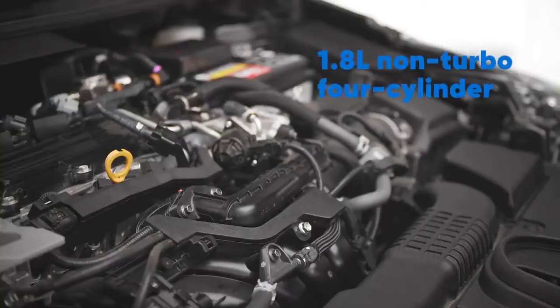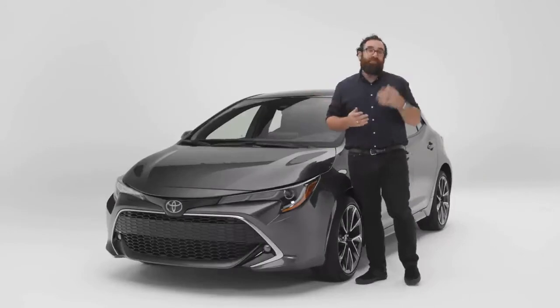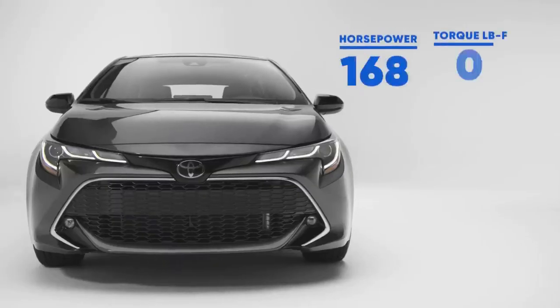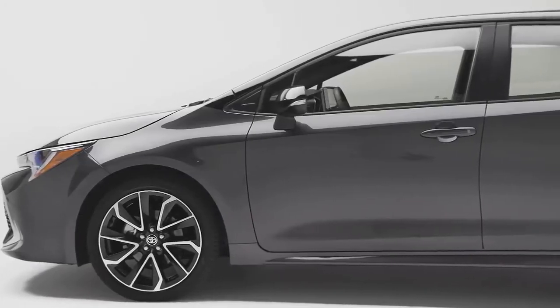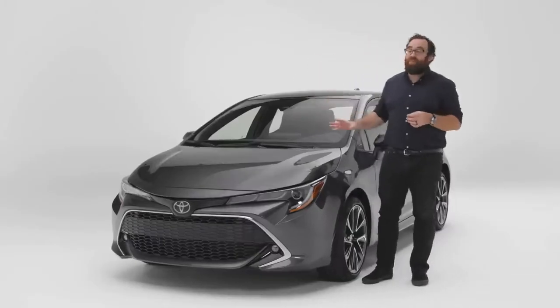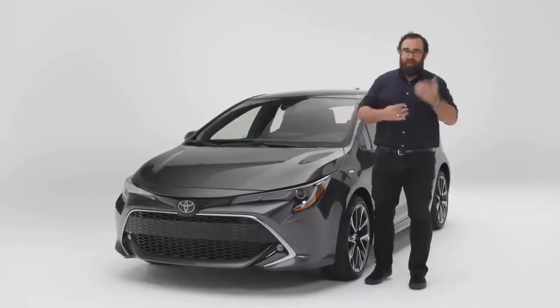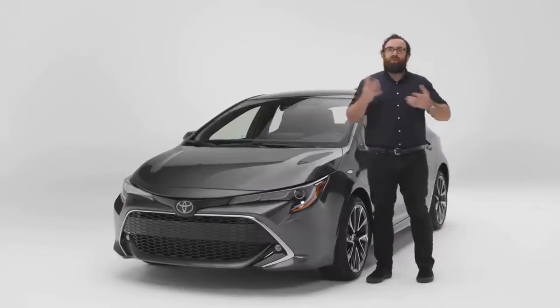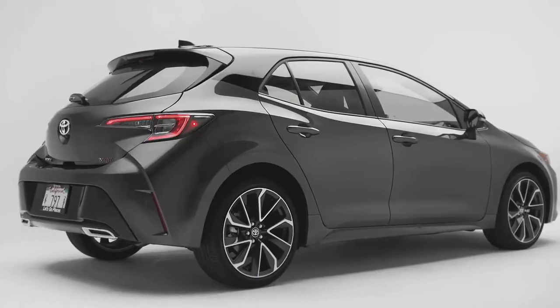On paper, the Corolla Hatchback doesn't have much going for it performance-wise. Under the hood there's a 1.8-liter four-cylinder engine — no turbochargers, no hybrid, nothing like that. It makes 168 horsepower and 151 pound-feet of torque, and it's front-wheel drive only. A lot of the competitors are using turbochargers. And yet, the first time I drove this thing, I was blown away. I remember thinking to myself — and saying out loud — this is a Corolla? Why would Toyota make a Corolla handle this well? But it does drive incredibly well.